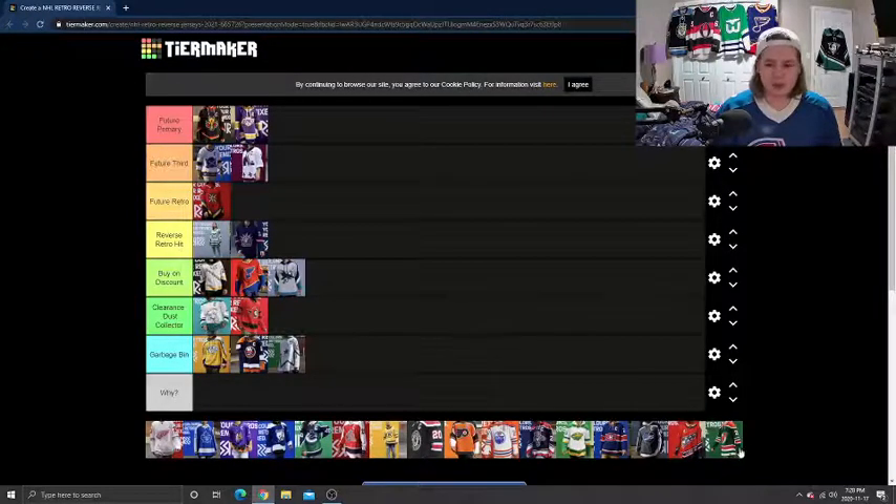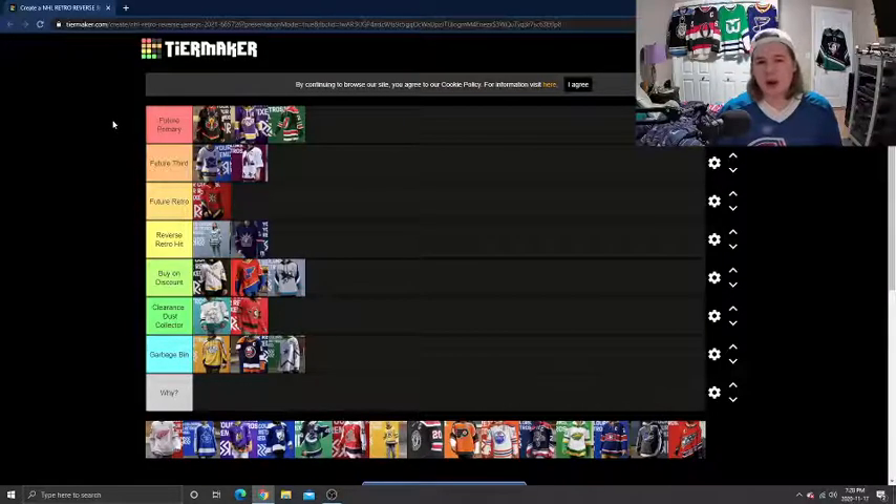Next, I'm going to do the New Jersey Devils. For me, this is a Future Primary. The reason is the story behind it — it's green because in New Jersey they believed there was a devil living in the woods, and so that's why it's green: it's the devil coming out of the woods. I'm not a big fan of the normal New Jersey Devils jersey style, but when I see this green one, I'm in love right away. I love the story behind it, I love the green. It looks great — for me, that one is a Future Primary.